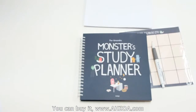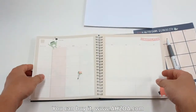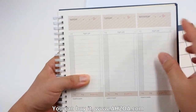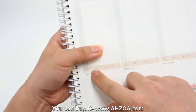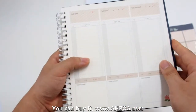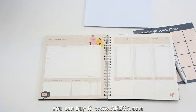Now let's check the weaknesses. Firstly, it is written in both Korean and English. If you check the pages, some labels are in English, but about half of the subtitles are in Korean. So if you don't know Korean, you will need the English translation paper.